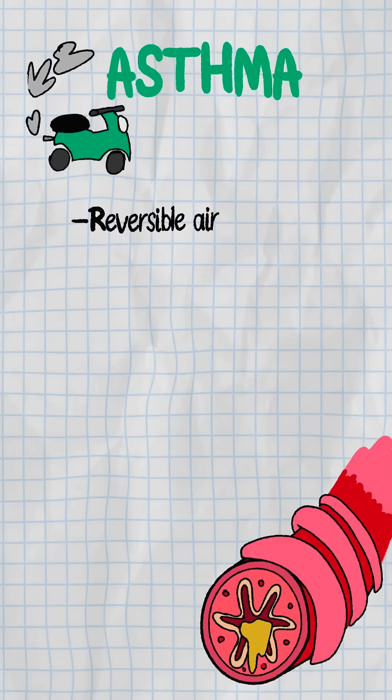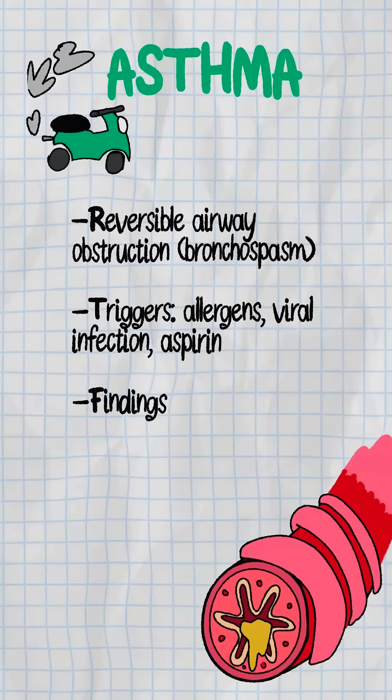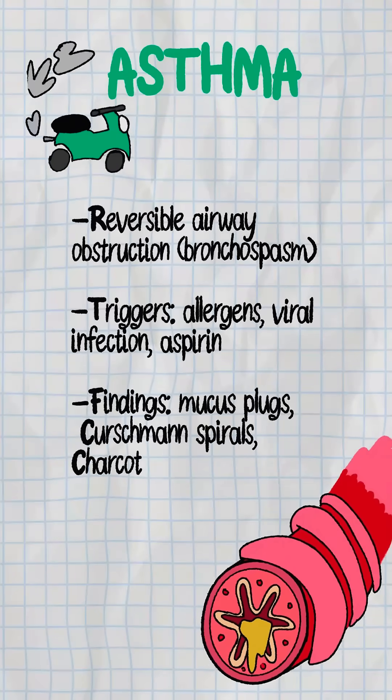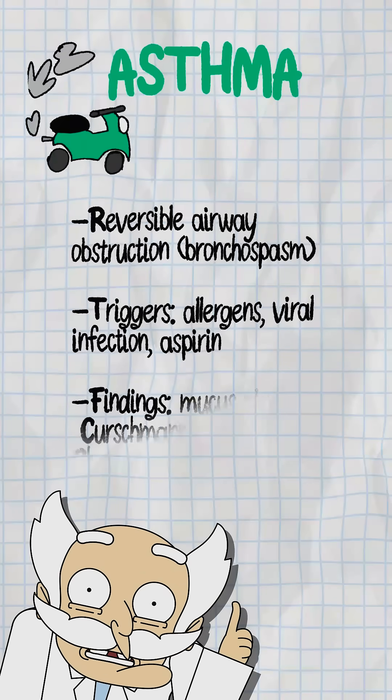Now we've got the asthma scooter — reversible, but tricky. Triggers include allergens, viruses, even aspirin. Check for mucus plugs, Kirschman spirals, Charcot-Lydon crystals. Bronchospasm can slam the brakes hard, but it can ease up too.